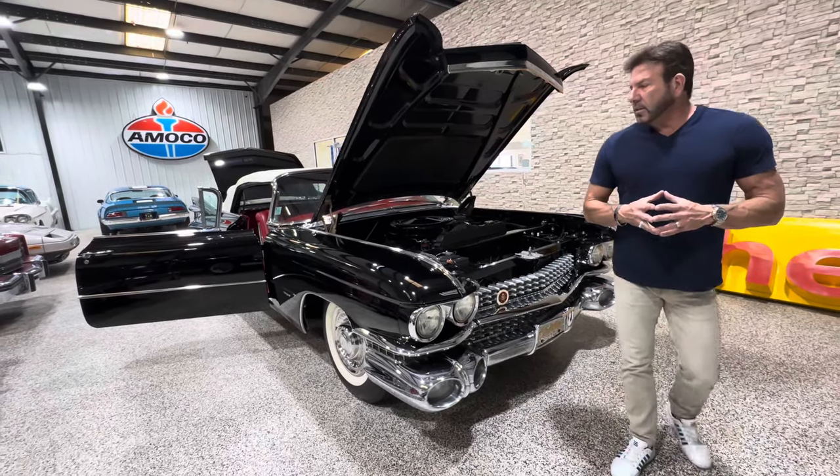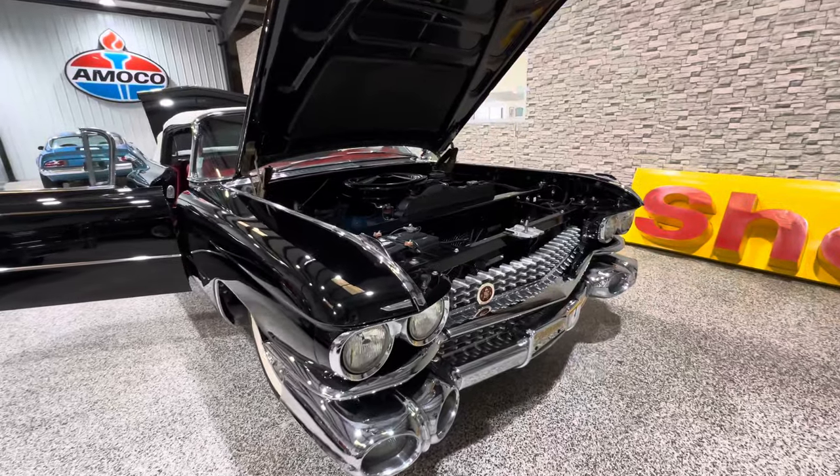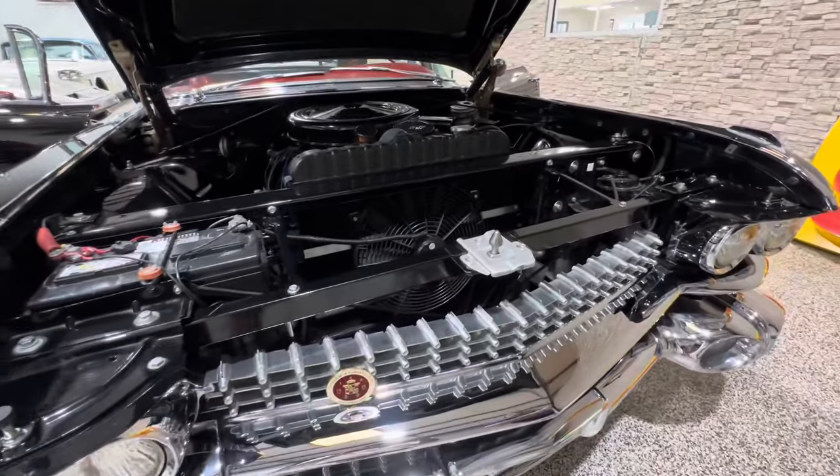Hey guys, Bill, Competition Cars. So now we're going to do the engine bay, interior, and trunk of this absolutely stunning 1959 Cadillac convertible, Series 62.